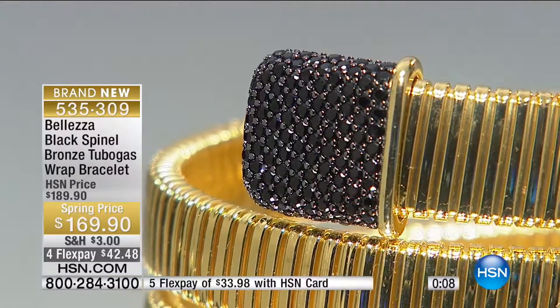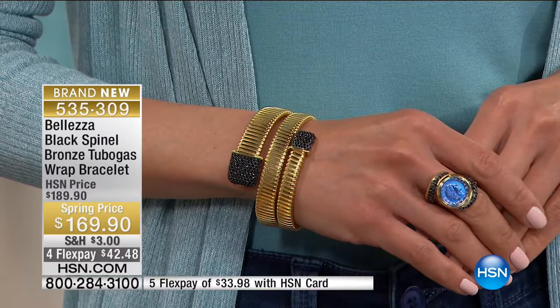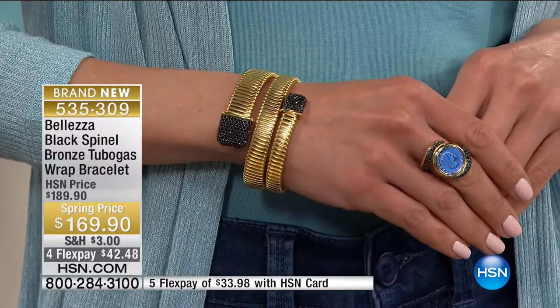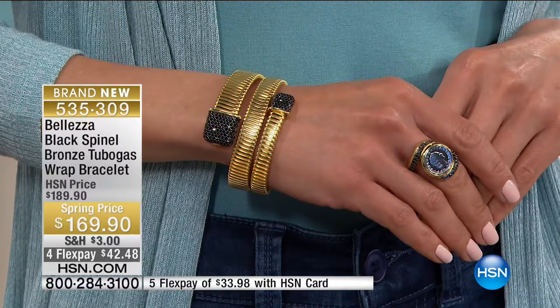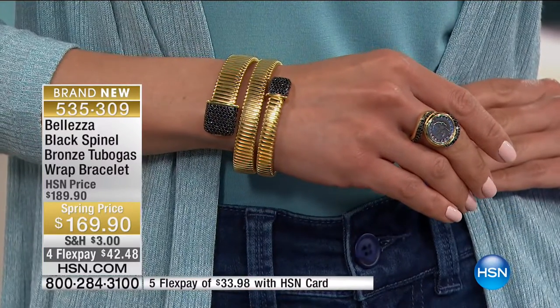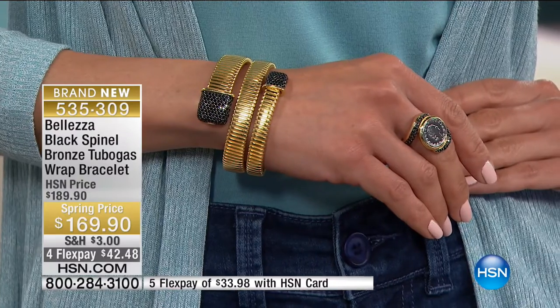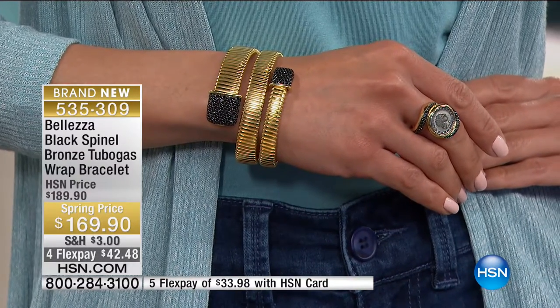Wrap it around your wrist three times and it's country club jewelry, charity auction jewelry, 'I have my own plane' jewelry. This is a specialty piece — brand new today, never shown before. It is for someone who knows they richly deserve it. The showstopper is already half gone; here's the lira coin on the rolo-style bracelet with the bolo bead you can slide up and down yourself — sizes 5 through 10.